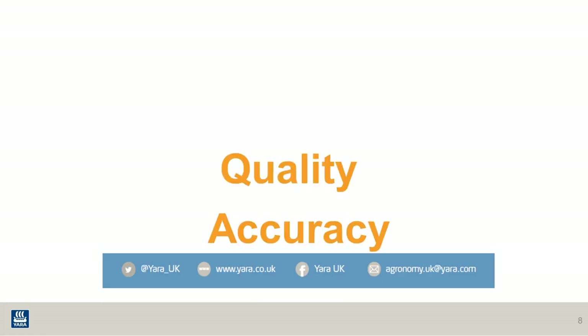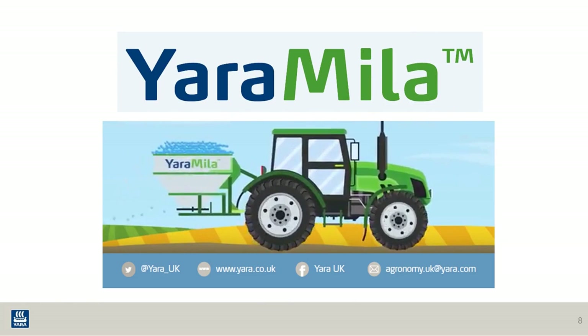Quality, accuracy — then use Yaramila fertilisers. Thank you.